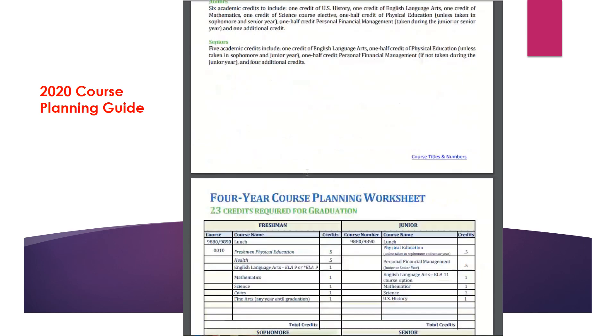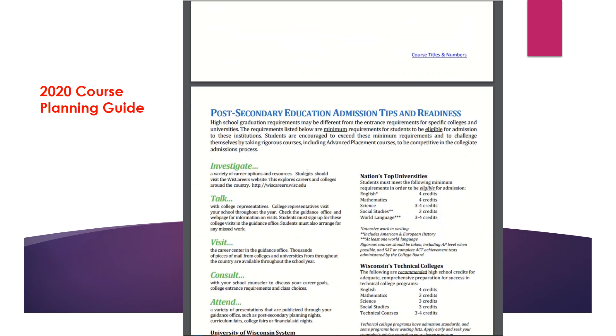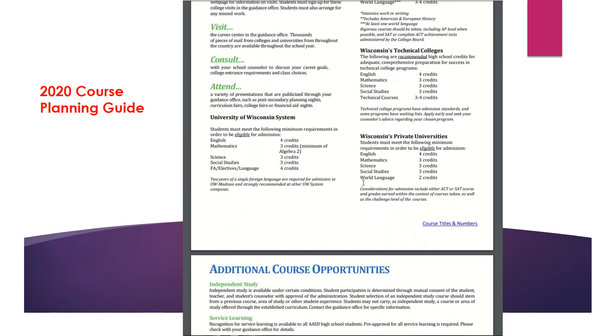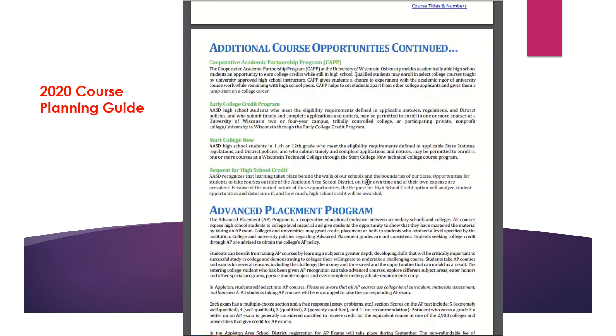The next section is the four-year course planning worksheet, designed to help students plan out their four years at Appleton North High School. We've also included a section about post high school planning. If you have questions about admission requirements for college, you can go to this page, your Zello account, or the UW help website. There's also a section for additional course opportunities including dual credit, youth apprenticeship, CTE internship, Start College Now, and early college credit program.